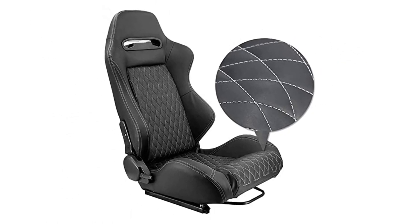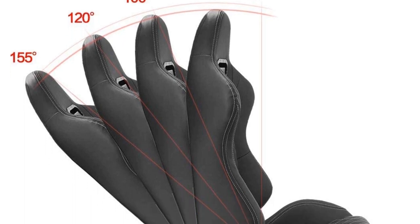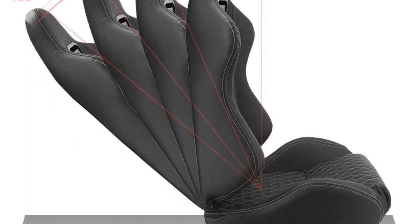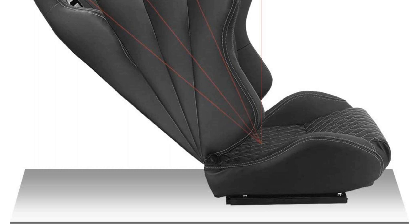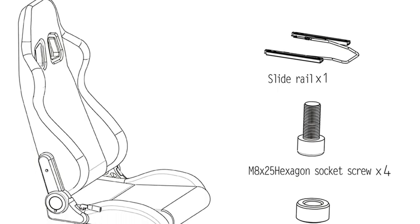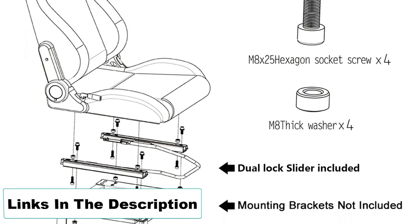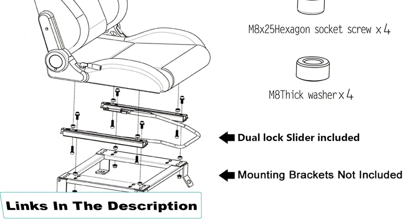The open design fits most drivers. However, if you're planning to throw down some risky lines on the track, you may want to consider the other fixed-back seats on this list for superior safety. Unlike most seats on this list, sliders are included. Installation brackets are not, but can be ordered from the manufacturer to fit your vehicle.